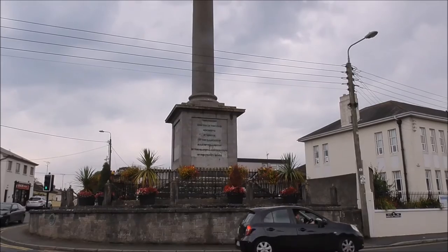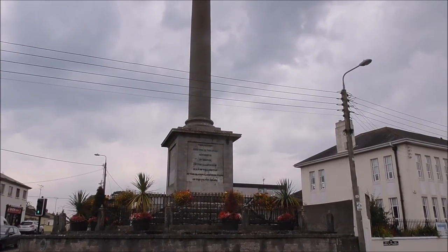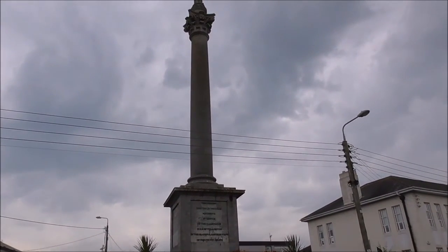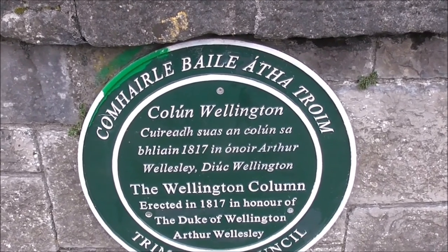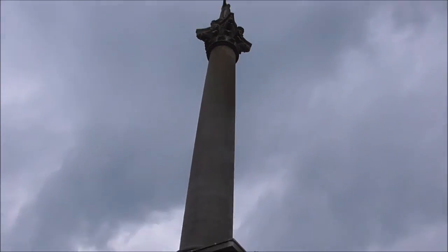This column was erected in honour of the illustrious Duke of Wellington, erected in 1817. I'm surprised it has existed through the Troubles.